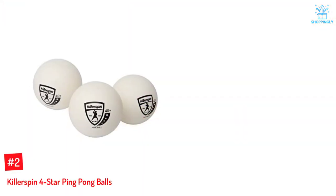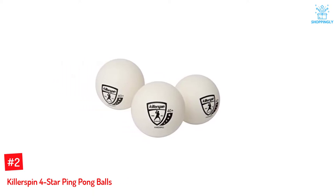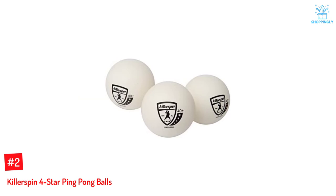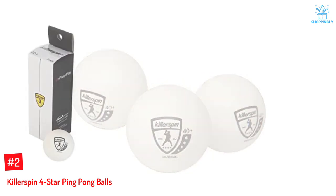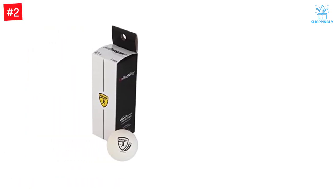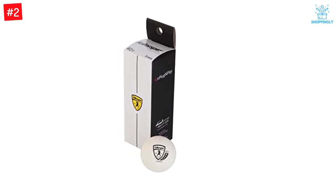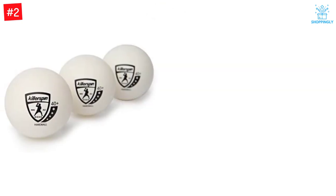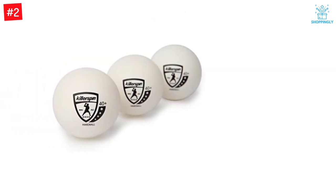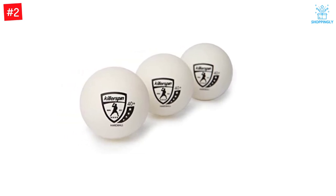Number 2: Killerspin 4-Star Ping Pong Balls. The Killerspin ping pong balls are made with a standard diameter of 40 millimeters plus. They have a 4-star rating and are specially designed to improve the playing experiences of professional players. Made of ABS plastic, these ping pong balls ensure high performance. Each pack contains three ping pong balls that are ITTF certified. Built to the new competition tournament standards with ABS plastic for the best durability and true bounce, with highest quality manufacturing to minimize cracks and breaks during the most intense volleys.